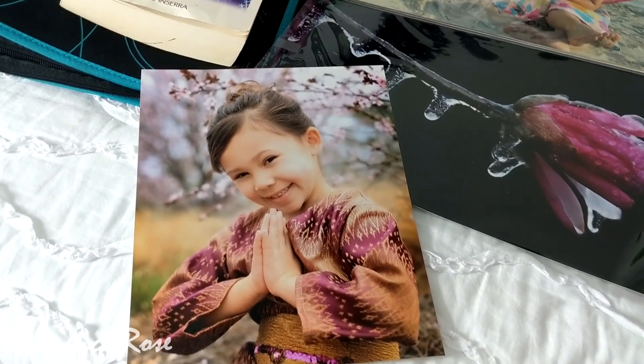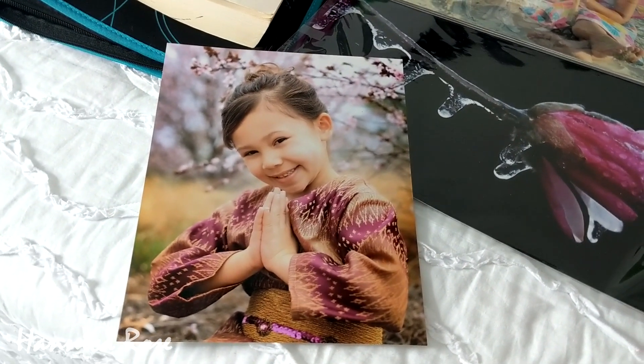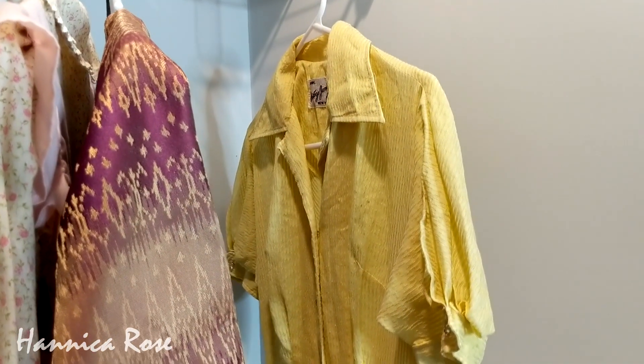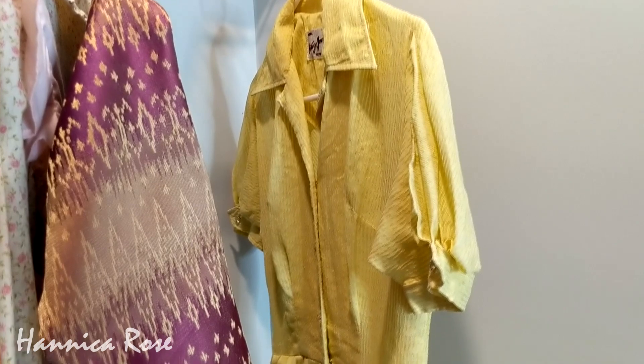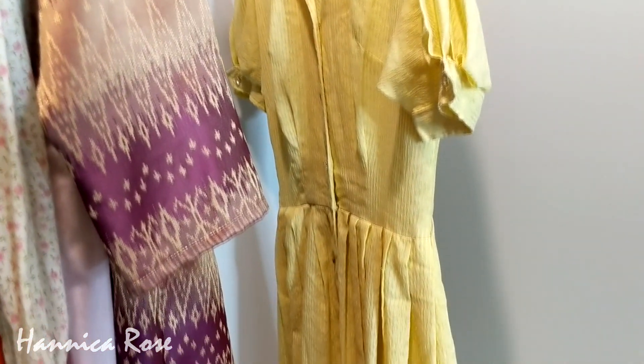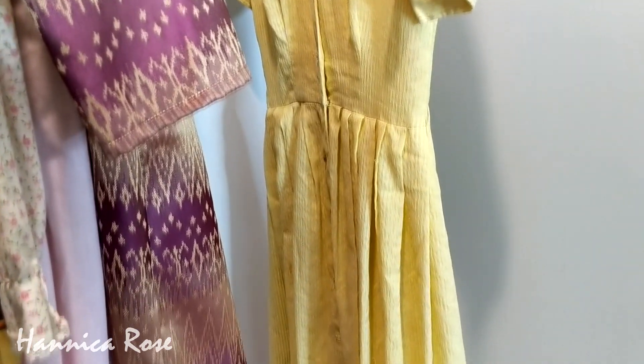I thought I would go ahead and share that photo with you guys. The last dress I wanted to share is this yellow dress — this was my grandmother's and she wore this in the 1950s and 60s. So I have four generations of dresses in here, which I thought was kind of cool.